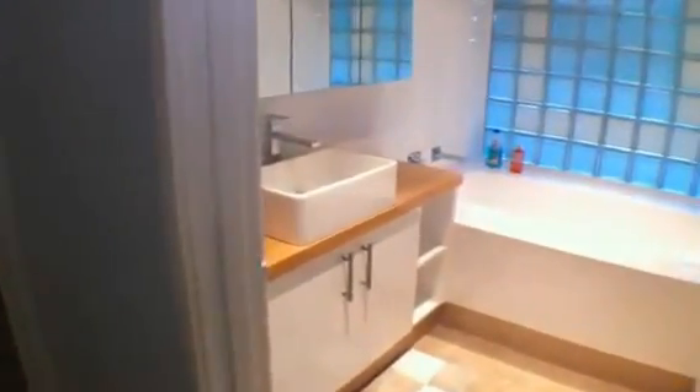Powder room in here. And here is the second bathroom — very nicely done.